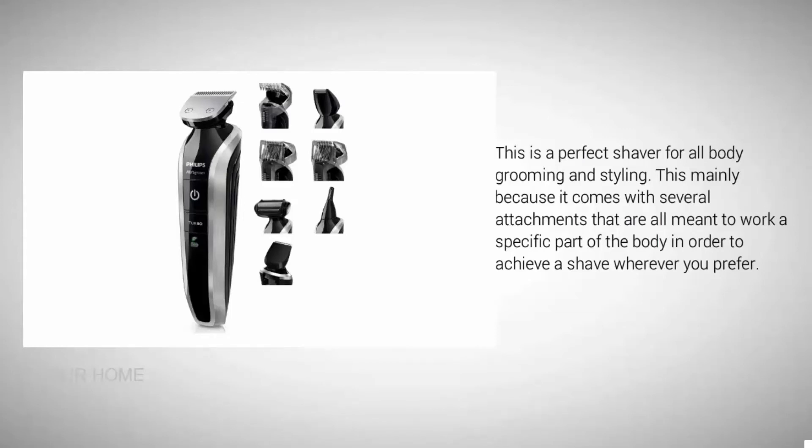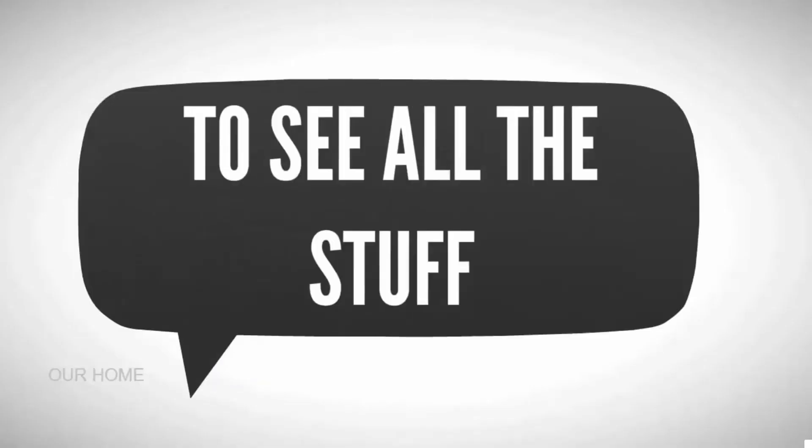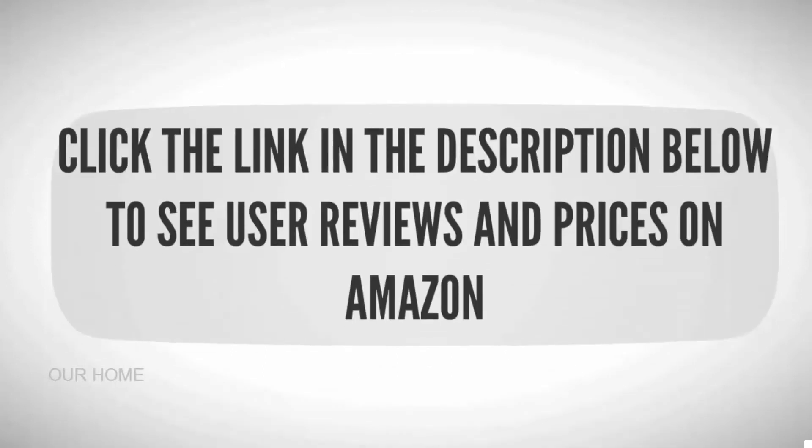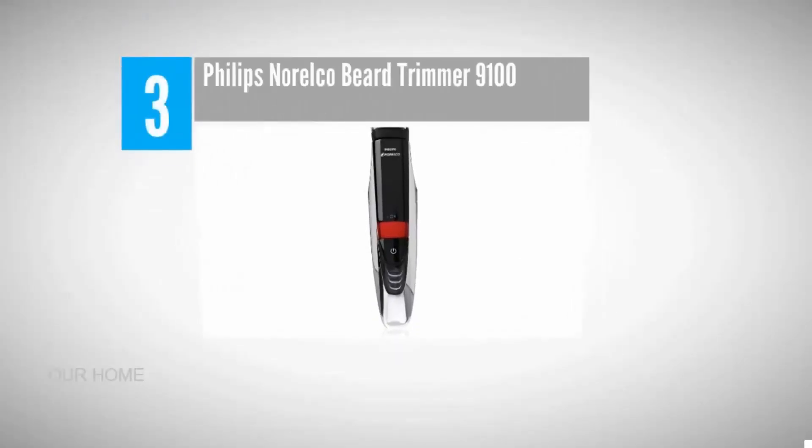To see all the details, check out the description underneath the video and click the link below to see user reviews and prices on Amazon.